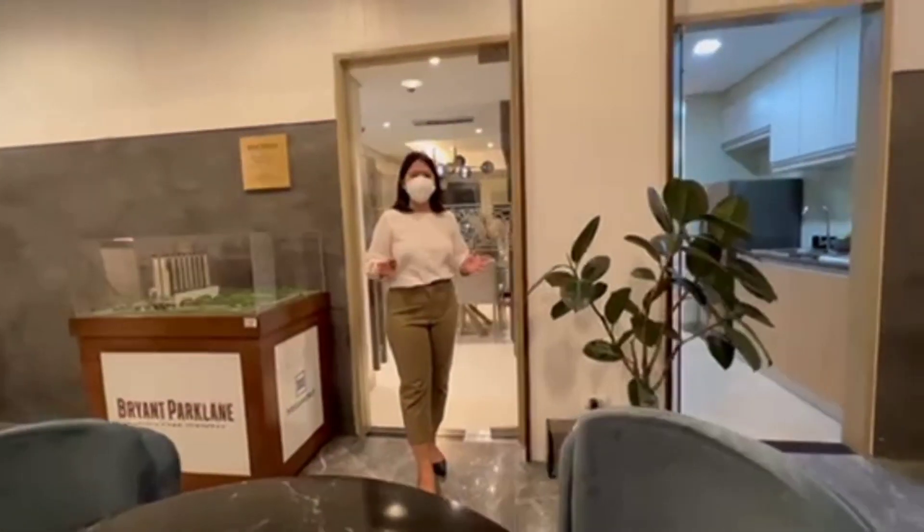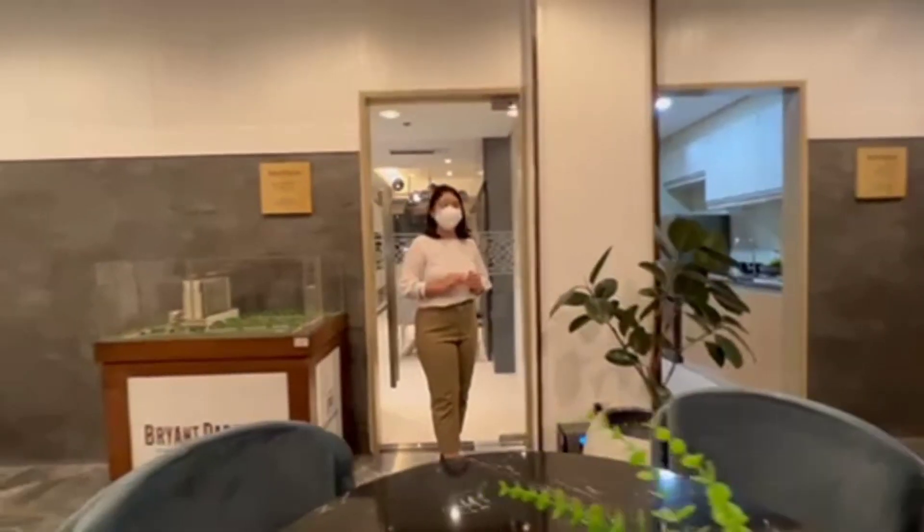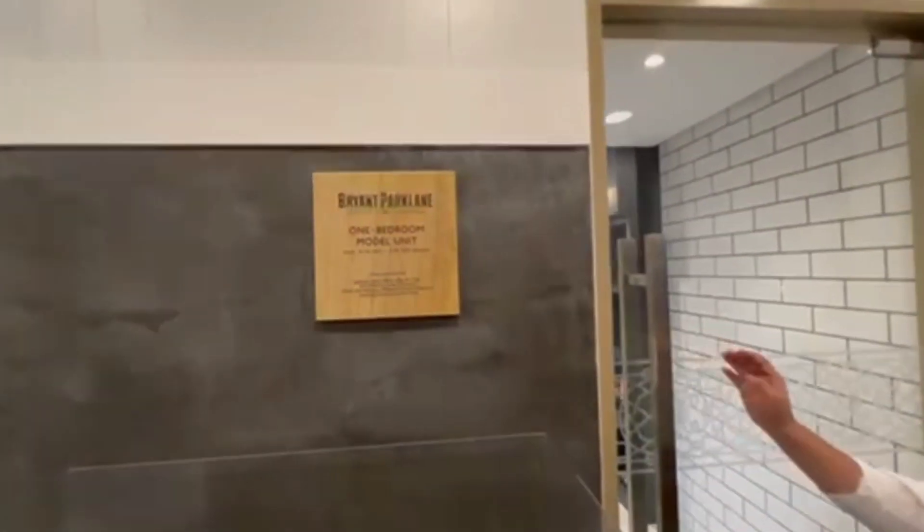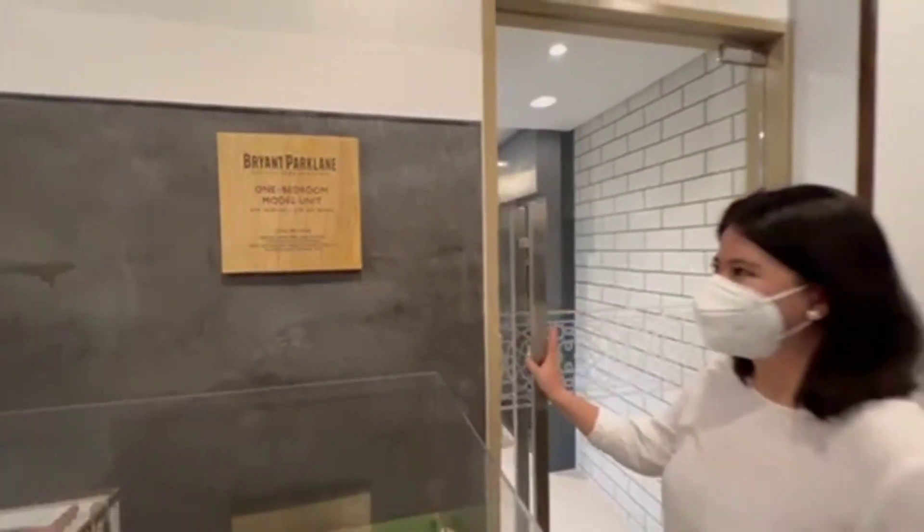Now let me show you our one-bedroom model unit in Bryan Park Lane with 38 square meters. Let's go.